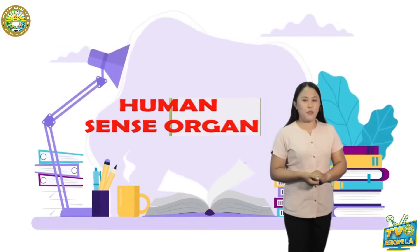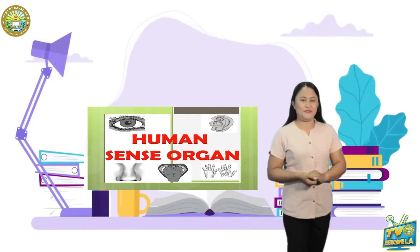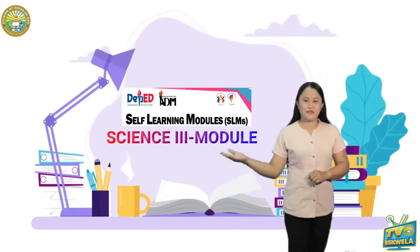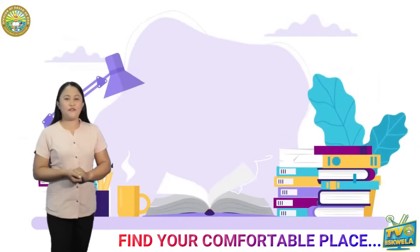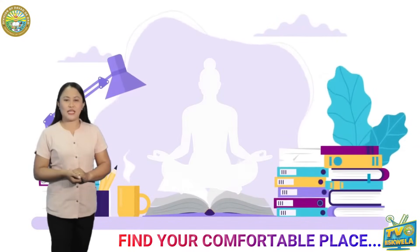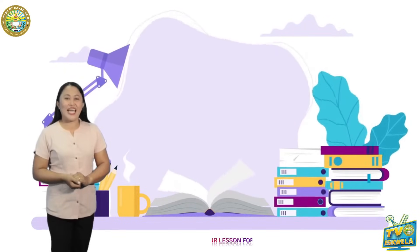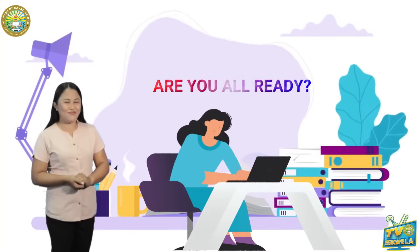We are going to describe the parts and functions of the sense organs of the human body. But first, kindly get your Science 3 module, pen, and a notebook. Please find your most comfortable place. Now, let's start our lesson for today. Are you all ready? Good!